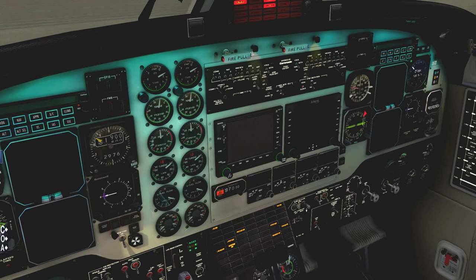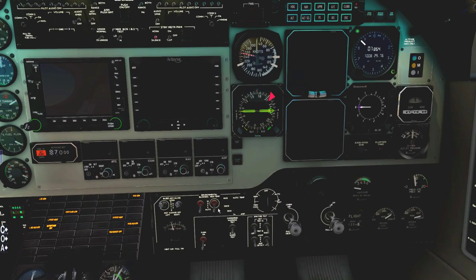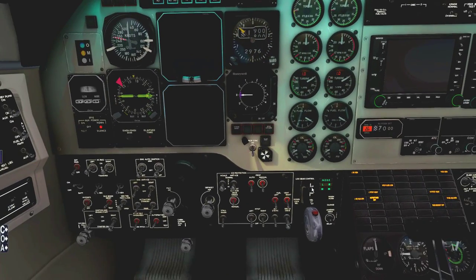Now I can open the bleed air valves and take the environmental mode — let's leave it set to auto for now. I'm going to set on the blowers over here; I want to bring the temperature up a little bit because it's kind of cold in the cabin. Next let's head over to the flight instruments.